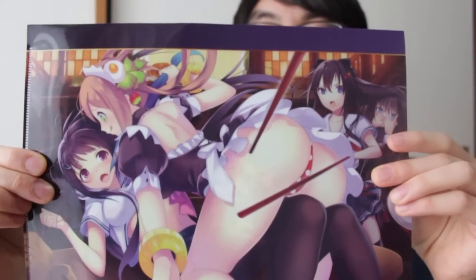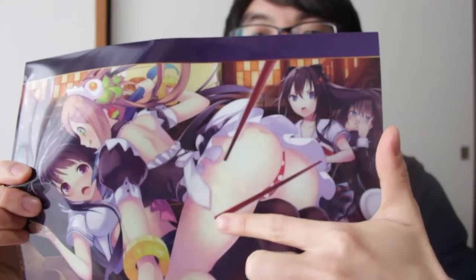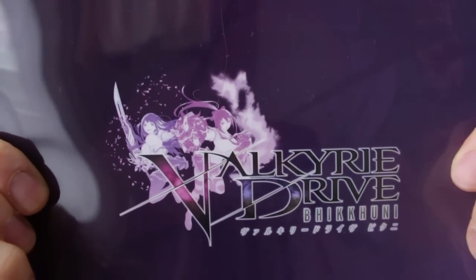On the back there is a product code to redeem the mermaid costume, which I can download for the game. Also with this game, I got a folder for buying the game pre-ordered. I'll try and get it as in focus as possible. You can see there's some very well placed characters here — I'm not really sure what their names are yet because I haven't played it. On the back it just says Valkyrie Drive.